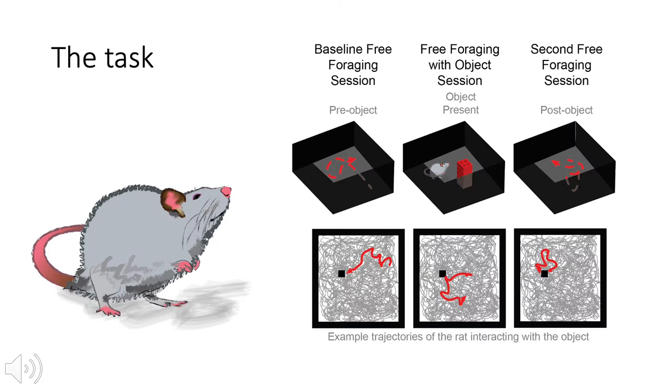Because of this evidence that shows retrosplenial cortex is important for orienting within an environment as well as contextual memory, we designed a task in which we could manipulate different landmarks and aspects of the environment. For our task, we had rats forage for scattered rewards in a 1.25 meter square arena with observable fixed distal cues for a minimum duration of 12 minutes and 45 seconds.